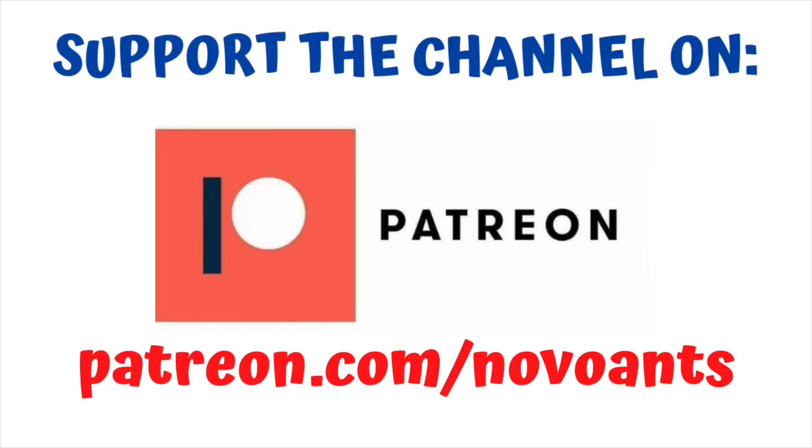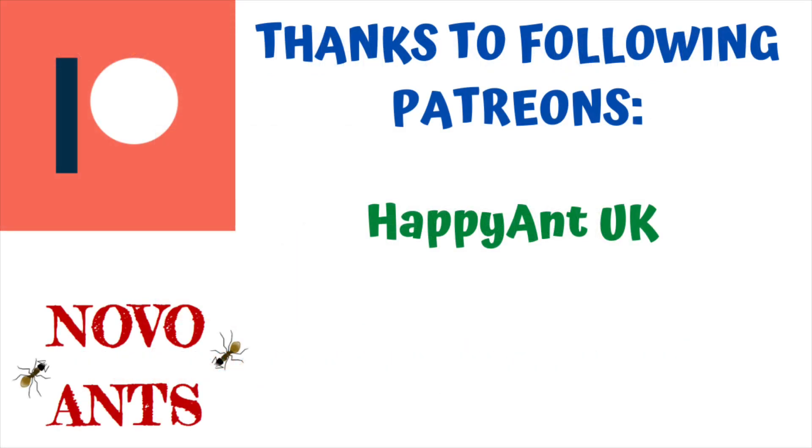If you would like to support the channel, head over to Patreon - patreon.com/NovoAnts. You can choose from the different levels and the different perks that come along with those different levels as well. Thank you very much. And just a huge shout out to Happy Ant UK - really appreciate the support, mate. It's fantastic, and it enables me to keep making these videos and improving them more and more for you guys.